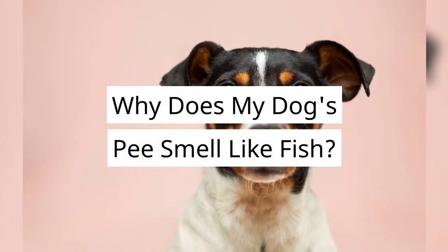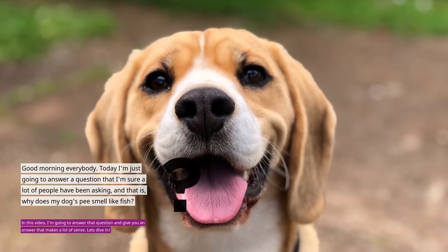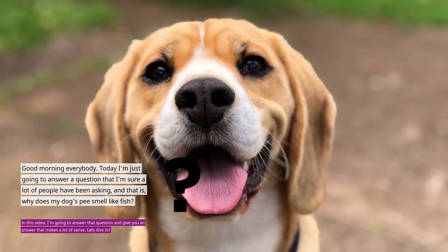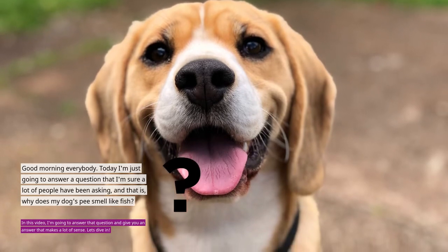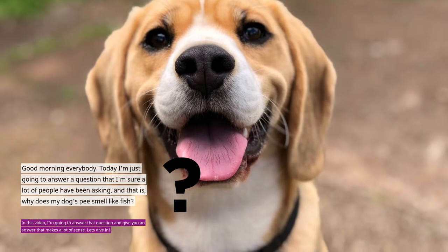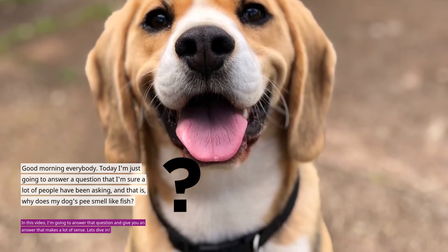Why does my dog's pee smell like fish? Good morning everybody! Today I'm just going to answer a question that I'm sure a lot of people have been asking, and that is, why does my dog's pee smell like fish? In this video, I'm going to answer that question and give you an answer that makes a lot of sense. Let's dive in!